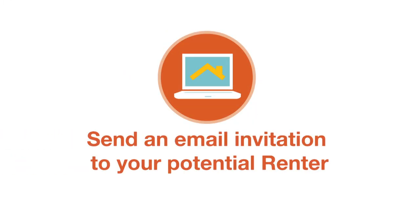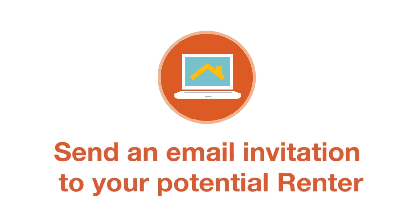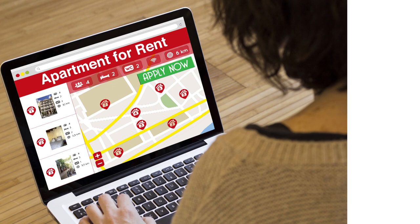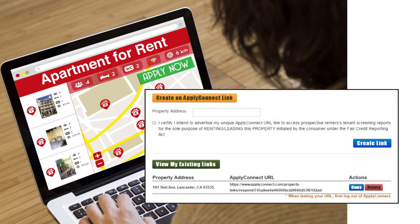Step 2: Send an email invitation to your potential renter. Once you enter in your applicant's email address, we'll send your potential renter a request to complete a background check and rental application if you've opted in. If you'd rather not send an email invitation, you can create a custom Apply Now hotlink, then simply include it with your online rental listings and advertisements.